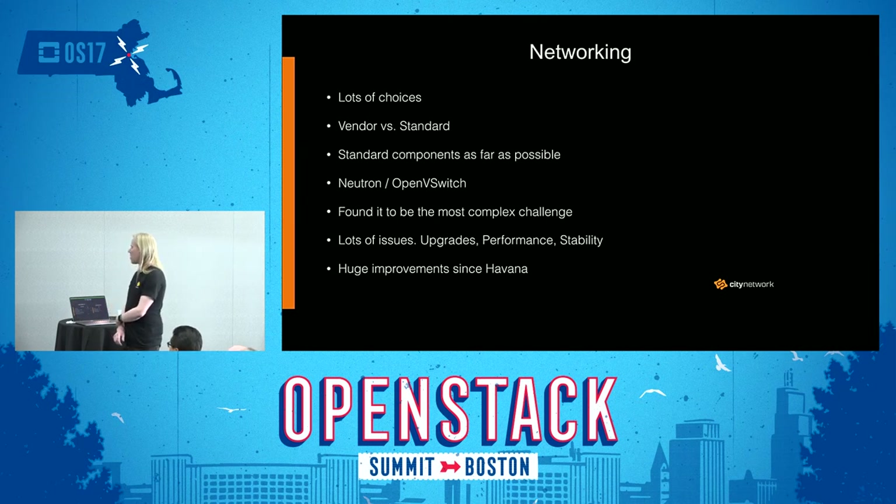When it came to networking, we found that to be one of the more complex challenges — lots of choices, lots of issues, especially from the beginning when it was quite new technology to us. Both issues during upgrades, and performance and stability issues. We had the choice of going with vendor solutions, but we tried to stay as vendor-independent as possible, so we went with Neutron and OpenVSwitch. That has actually worked pretty well, and there have been huge improvements since Havana. Nowadays we find it to work really well and stably, including work done on upgrades without data plane interruptions.